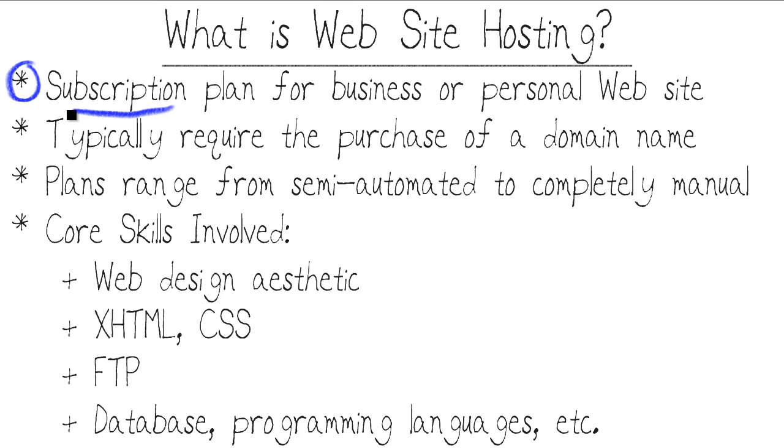Subscription means you're going to buy a year, two years, or three years worth of access through a company who will actually host the website on their servers and make it available to your viewers. In almost all cases, a website hosting plan is going to require the purchase of a domain name. TimWarnerTech.com is an example of a DNS domain name — the friendly name that your viewers will use to access your website.